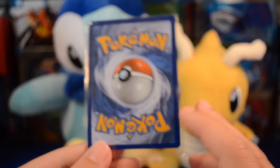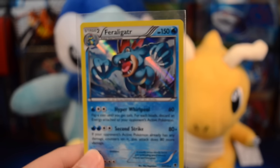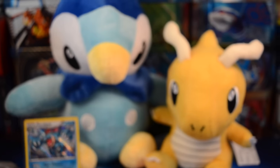Now let's see what this mystery holo is. It is a Feraligatr. Really cool. I love Feraligatr. I love this holo too - it looks really, really cool, so thank you so much for that, and I already sent your trade out.